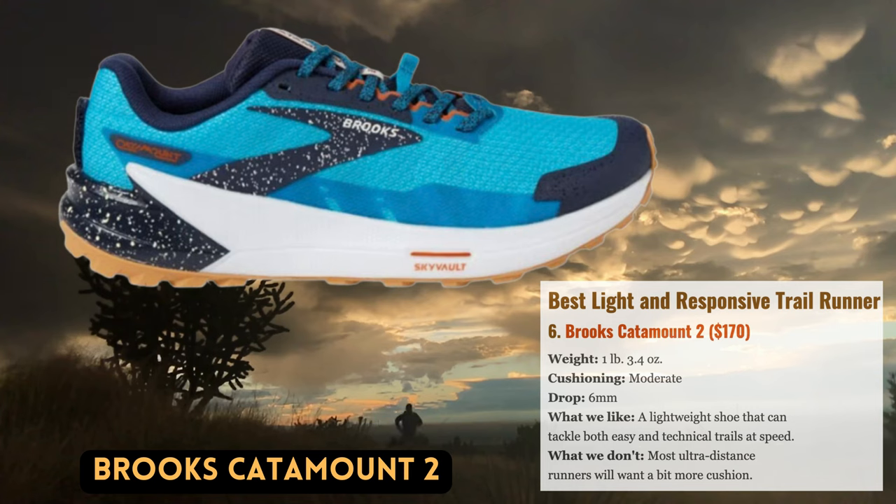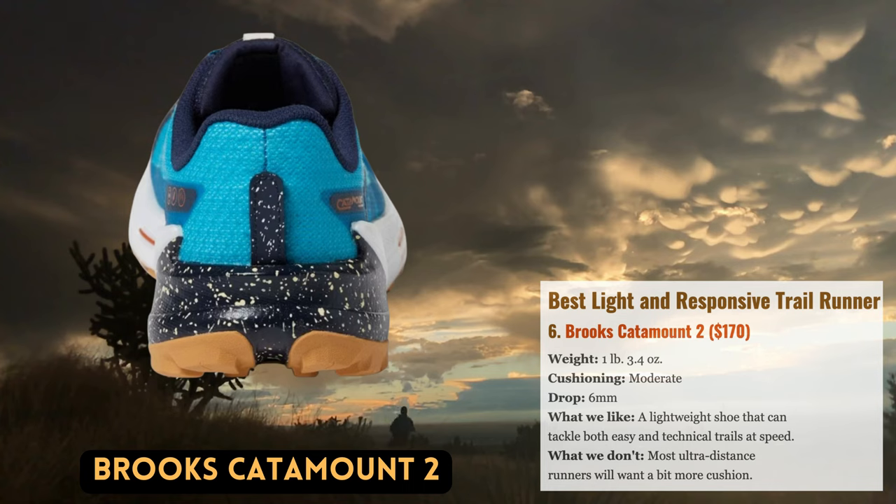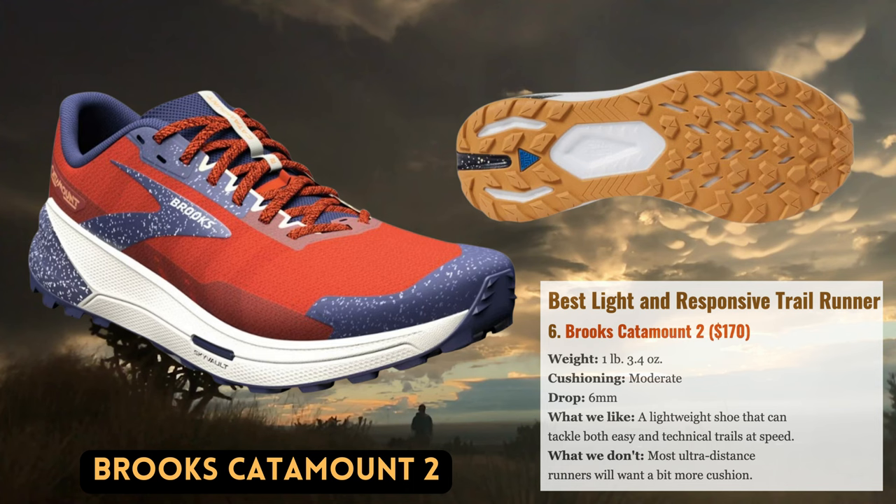In the field of trail running, Brooks is most known for its Cascadia shoe, currently in its 16th generation and a favorite of both runners and thru-hikers. The contemporary Catamount II, however, offers an entirely new perspective on the trail runner, with a nimble design made to tackle intermediate distances quickly. The carbon-like DNA Flash midsole, which is lightweight and responsive and was taken directly from the Brooks Hyperion Tempo Road Shoe, provides a snappy underfoot sensation perfect for pushing the pace on challenging trail sections. The Catamount II also adds a brand-new Sky Vault propulsion plate, which shields your feet from rocks and improves uphill efficiency. It's a swift shoe whether you're running gravel roads or difficult terrain.